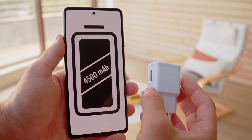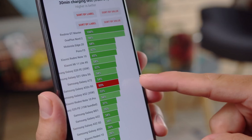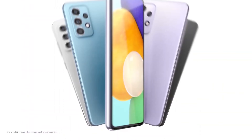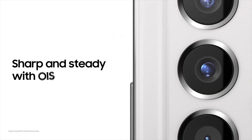Other features include a 4,500mAh battery, 25-watt fast charging, 5G connectivity, and an in-display fingerprint scanner. Overall, the Samsung Galaxy A52s 5G is a great mid-range phone that offers a lot of value for its price.